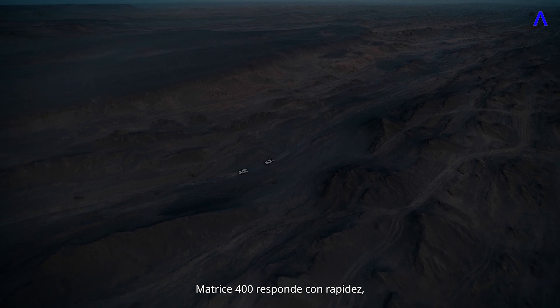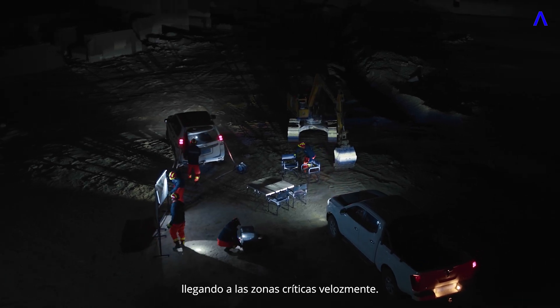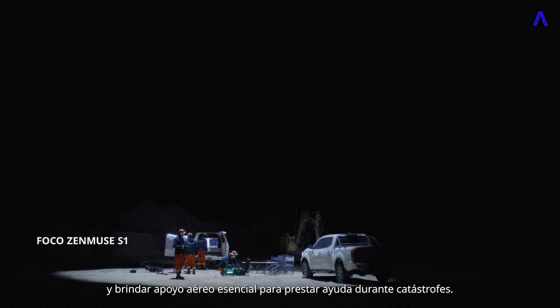In emergencies, Matrice 400 responds fast, reaching critical areas quickly. With the DJI tethered battery, it can hover continuously, providing essential aerial support for disaster relief.